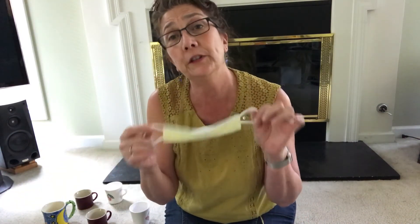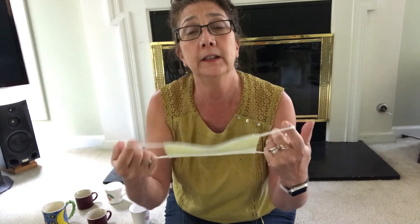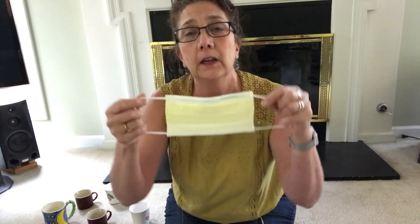This is another kind of mask — this is a disposable mask. We throw this one away; we don't wash this one. If we get a mask like this we can wear it — they go around the back of my ears and cover my face. Then we throw it away because it's a disposable mask; that one just goes in the trash.